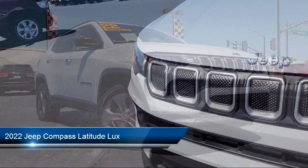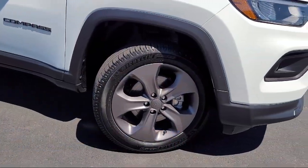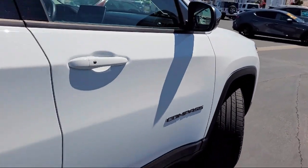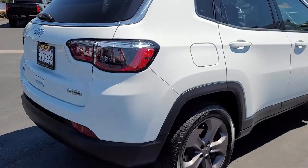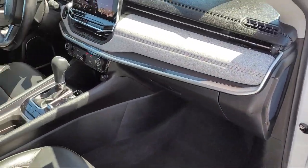It comes equipped with smart device integration, lane keep assist, four-wheel drive, heated front seats, blind spot monitor, cross traffic alert, MP3 player, LED headlights, keyless entry, leather steering wheel with auto tilt-away, and has less than 45,000 miles on the odometer.